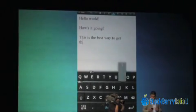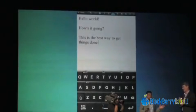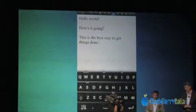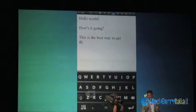And one of the things you'll notice, and I absolutely love this, is even just deleting words. You never want to delete words on a BlackBerry, but if you have to — you want to change that statement — you swipe across the keyboard and you just suddenly see words disappear.